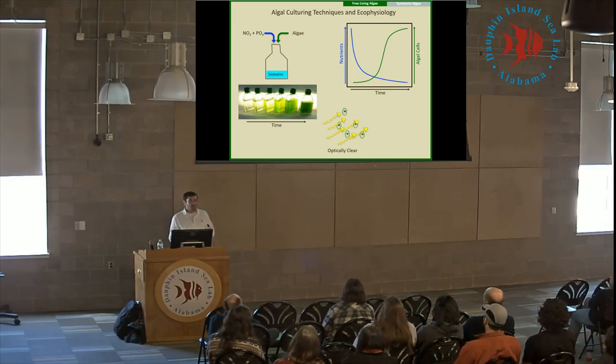On top of that, we're also seeing changes in the light environment. So we go from very optically clear conditions to very optically dense conditions. And so we end up with self-shading as our cell densities increase. So another issue that's really a problem if you're trying to look at ecophysiology.